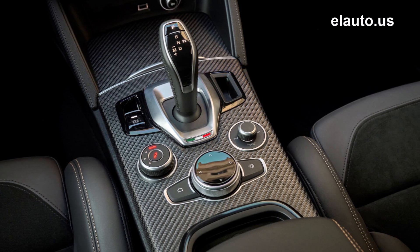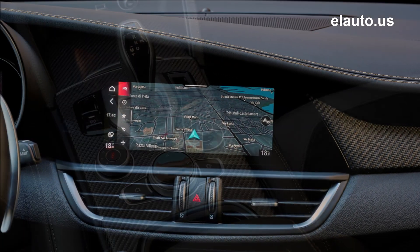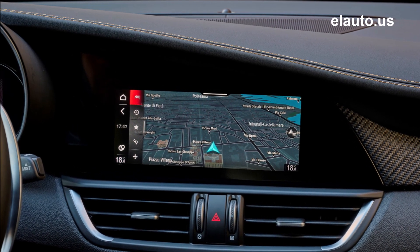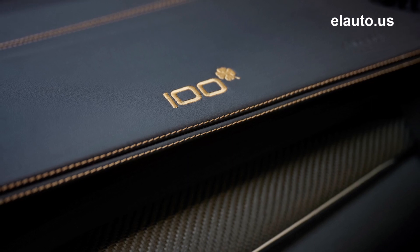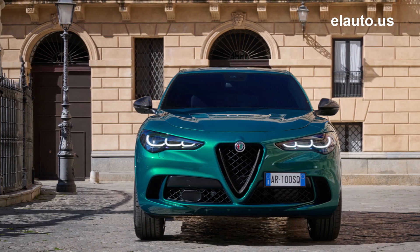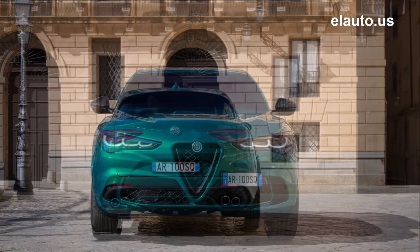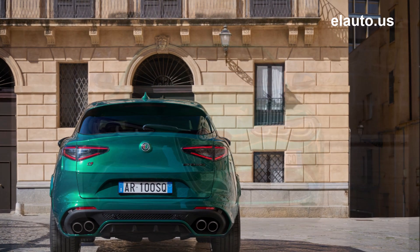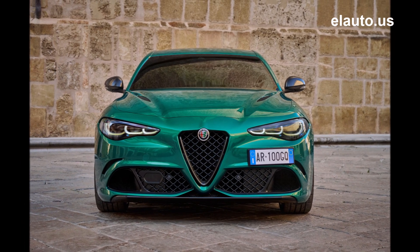Alfa Romeo announced the introduction of the new Giulia and Stelvio Quadrifoglio 100th Anniversary models, celebrating 100 years since the Quadrifoglio made its racing debut. Limited to just 100 units each globally — 200 total — the anniversary models are the result of 100 years of technical excellence on and off the racetrack, featuring celebratory badges, unique design features, and exclusive gold finishes.